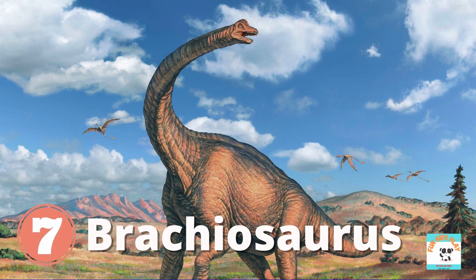What dinosaur is this? It's Brachiosaurus. Brachiosaurus has a long neck, a small head, and a short tail. Same as the Apatosaurus, Brachiosaurus belongs to the type of dinosaur known as the sauropod. Kids, do you like Brachiosaurus?